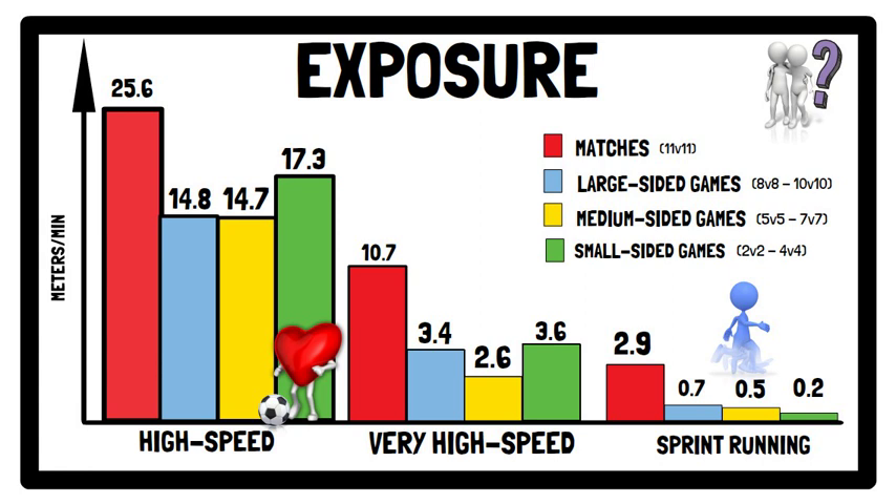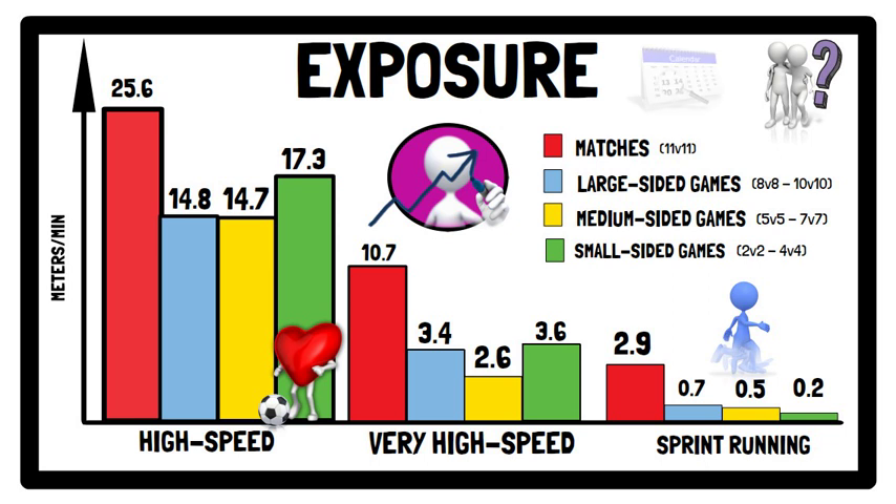In addition, sided games can be used during pre-season to ensure a progressive overload to high speed running exposure, as well as in-season to target a minimal dose exposure when tapering or during congested fixture periods.